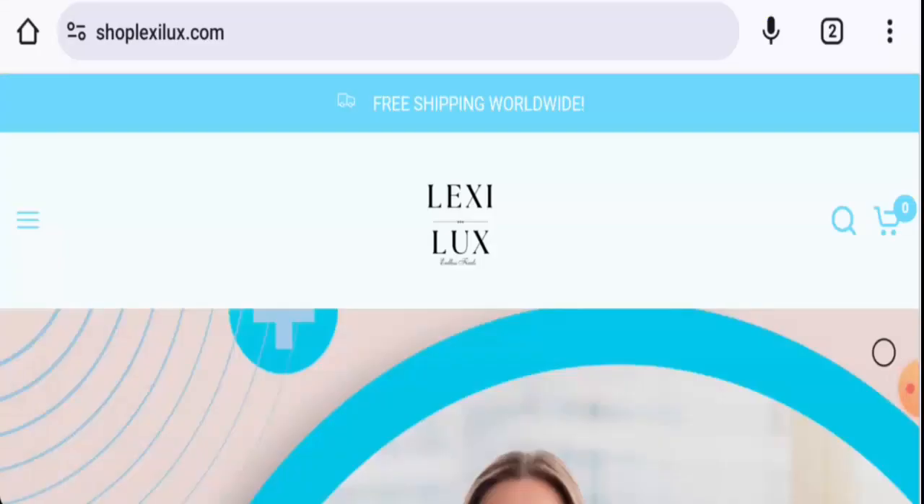Hi everyone, welcome. In today's video, would you like to know about Shop Lexi Luxe reviews? We are going to provide you with an unbiased review. If you're interested in buying any product from this site, or if you have already experienced any fraud, not received the product, or got a damaged product, please watch this video till the end to find out how to get your money back.